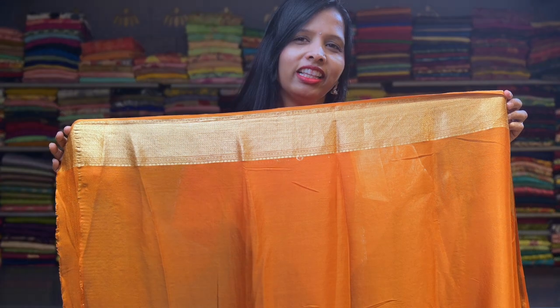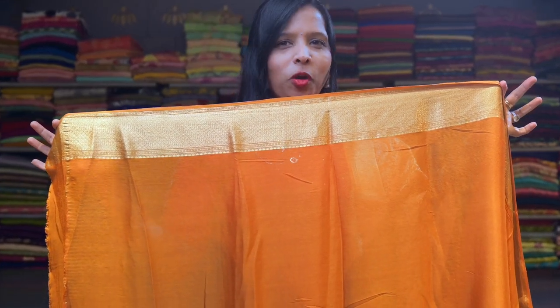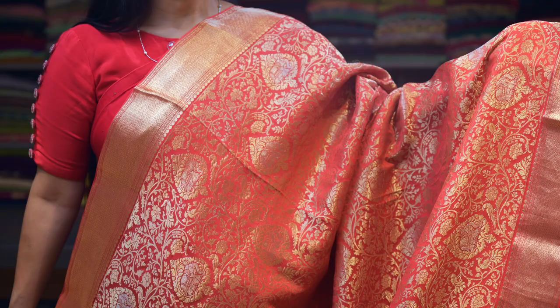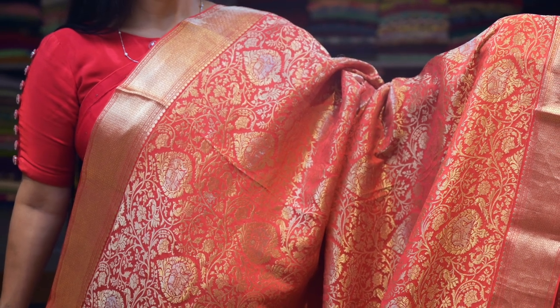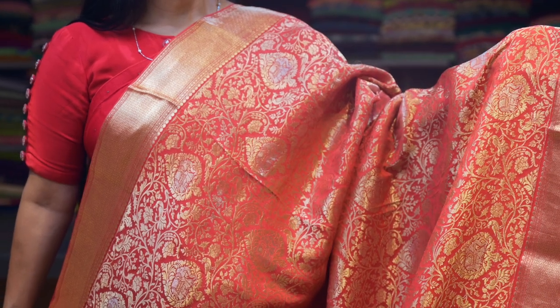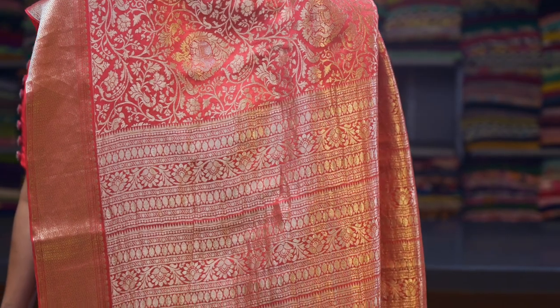Here is a light gold zari traditional woven pallu. This sari comes with a light orange color plain pure silk blouse with gold zari border. Let me show you some colors in this similar design — here's a red color and here's a beautiful mindy green color.